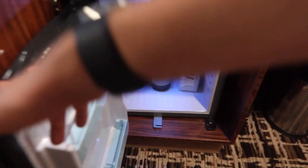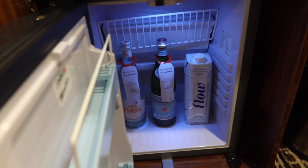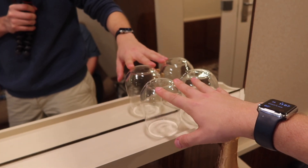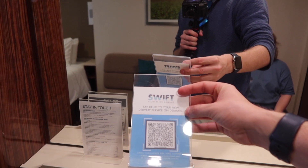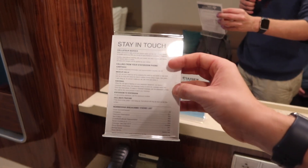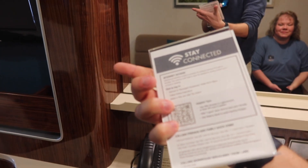We have the mini fridge down below — it is stocked in there a little bit, though I know that's not free. There are two water glasses on the upper shelf. There's information about Swift delivery, on-demand room service, a quick phone list, and some helpful tips for the Wi-Fi.